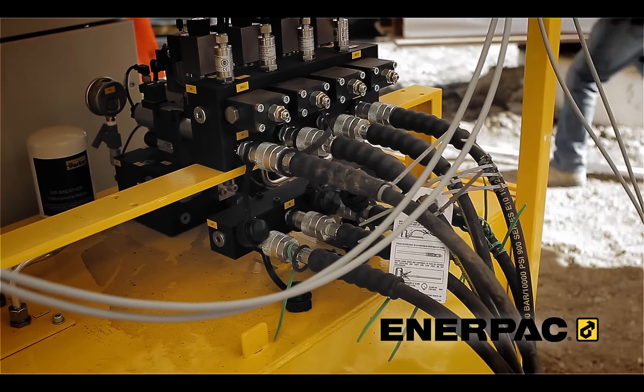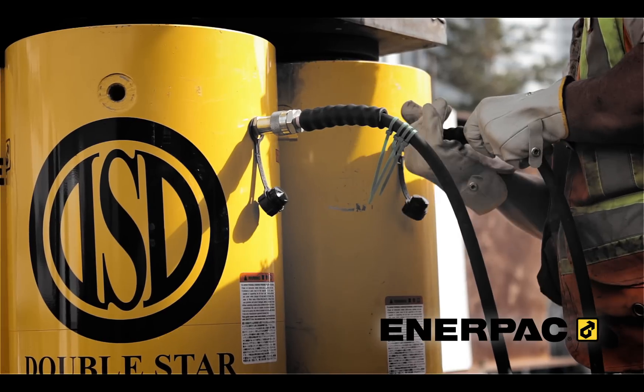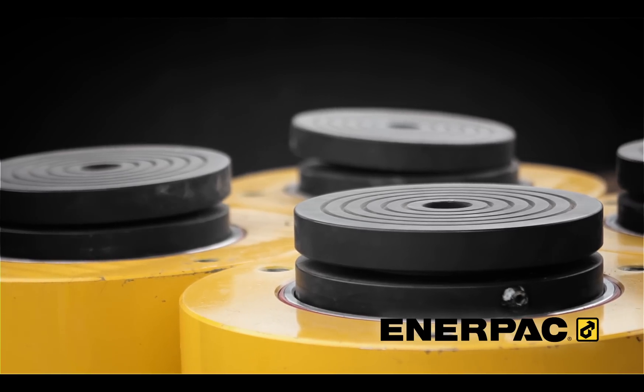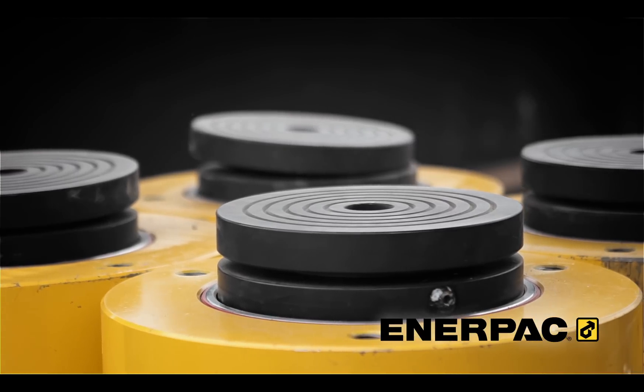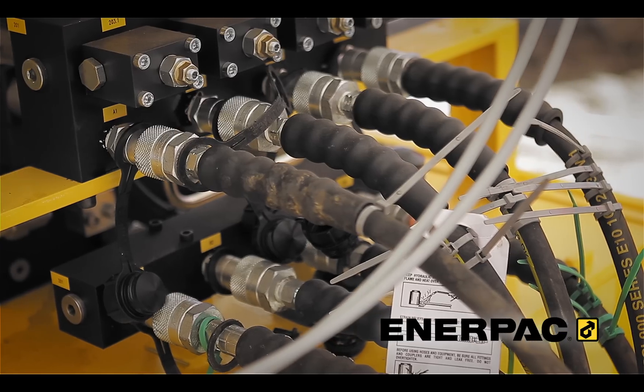Enerpac is an international market leader in high-pressure hydraulics with 28 offices in 22 different countries and over 1,000 employees. For more information on Enerpac products, please visit Enerpac.com.